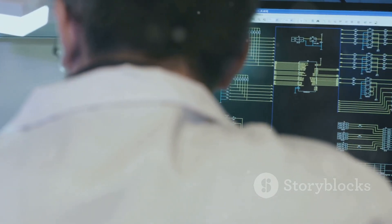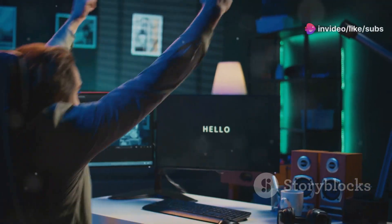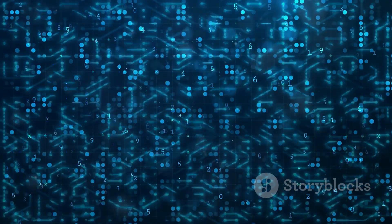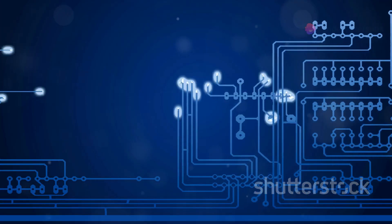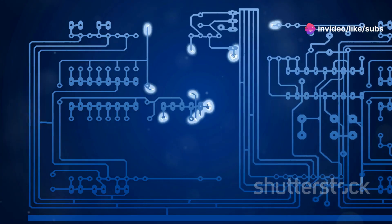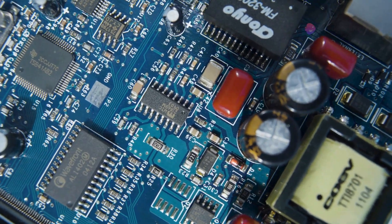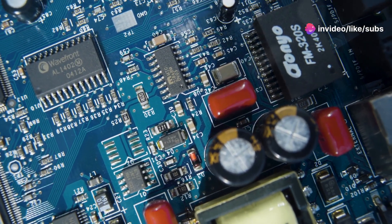Think of logic gates as simple decision makers. They take in one or more binary inputs and produce a single binary output based on their type and configuration. An AND gate, for example, only outputs a one if both of its inputs are one — it requires all conditions to be true for a positive result. An OR gate outputs a one if either one or both of its inputs are one; it's like saying if any of these conditions are true, the result is true. By combining these simple logic gates in different ways, we can create complex circuits that perform sophisticated computations, ranging from a few gates to millions of gates working together.